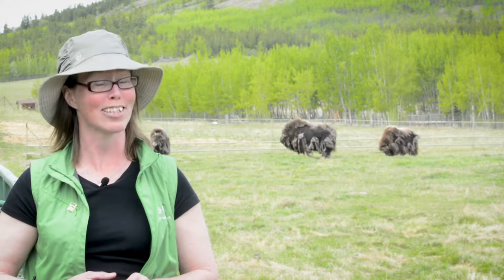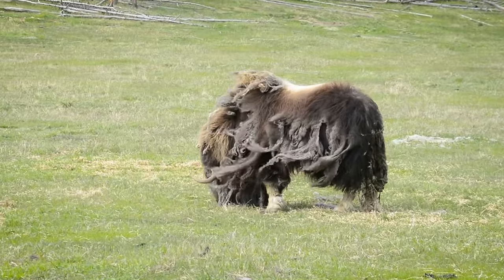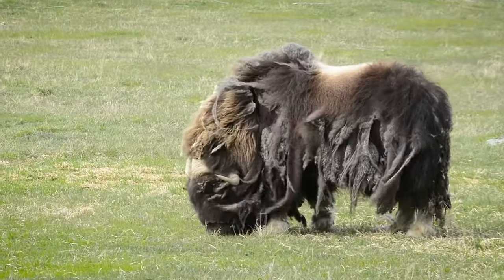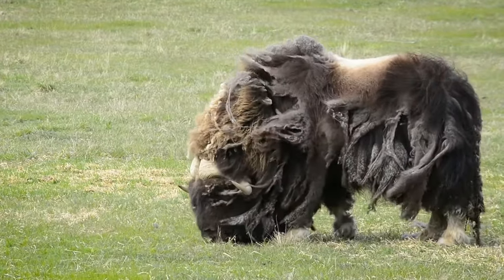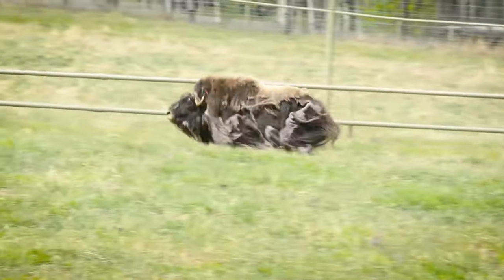During spring, the muskox shed their kiviet, otherwise they run the risk of overheating. The kiviet comes off in long, dense layers, sometimes blowing in the wind, and makes them appear straggly and patchy.